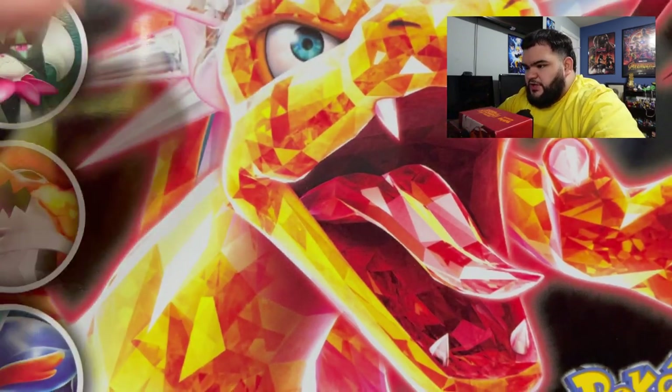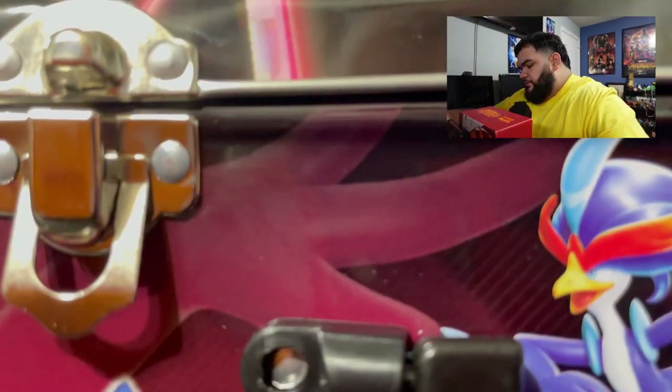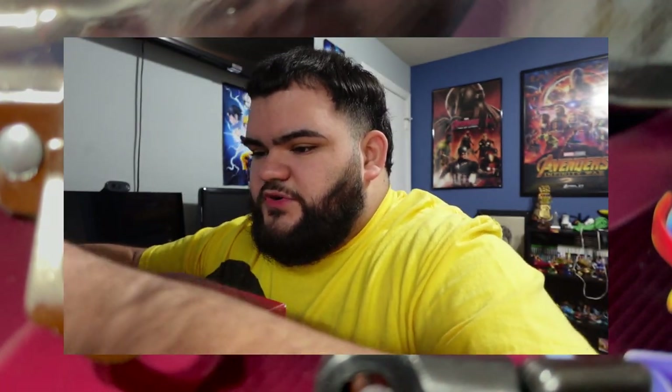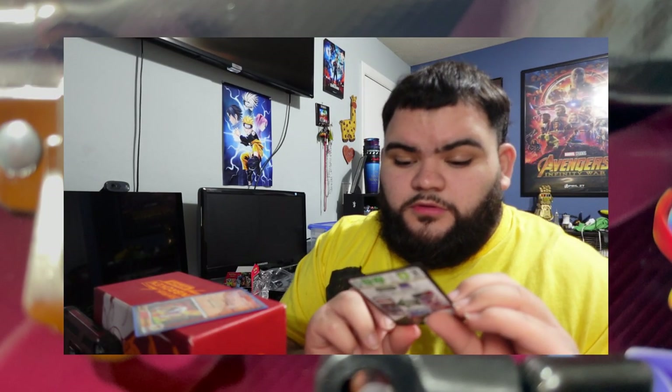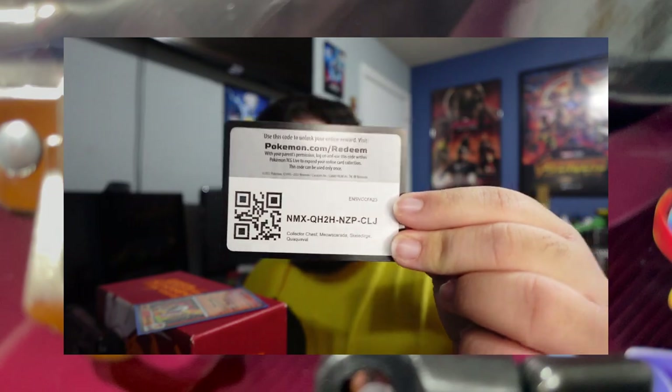One thing I forgot to grab — very common of me — it is a little bent unfortunately, but that's okay. We got this, I'm pretty excited. We're gonna go ahead and open this bad boy up. So we're gonna show the camera what we have in here: we got promos right here and a coin. We also got a code card — the Collector Chest, that's what it's called. Here's the code for that. And we got one, two, three, four, five, six packs right here.